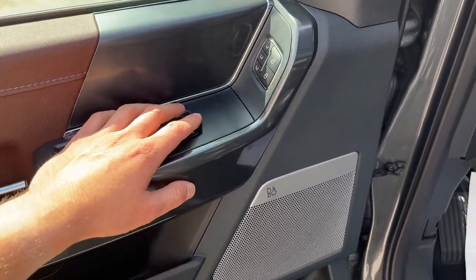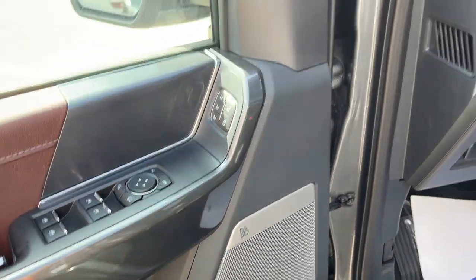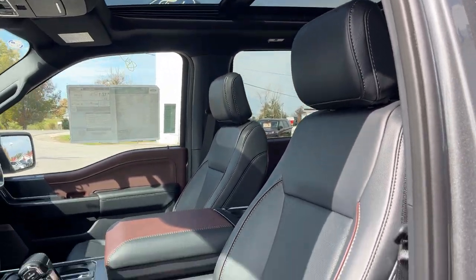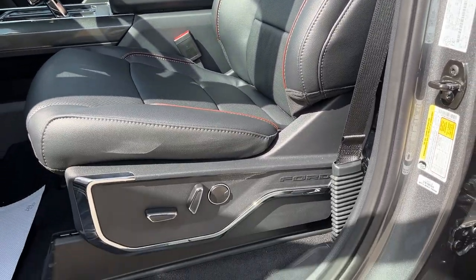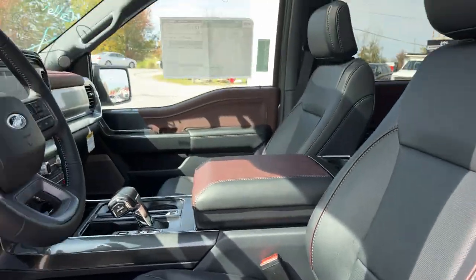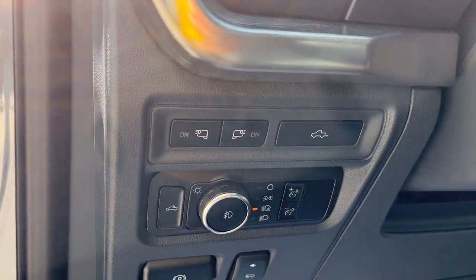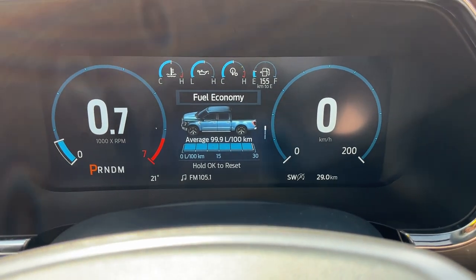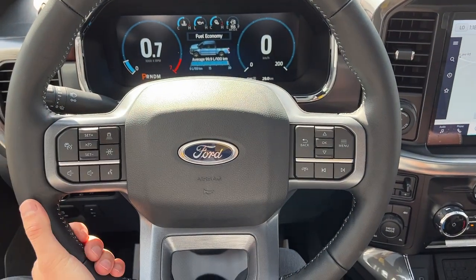You do have a B&O sound system in here which sounds fantastic. Up front you have bucket seats that are heated and cooled — power driver and passenger seats with lumbar support. Your automatic headlights of course, power adjustable pedals, and stepping into the vehicle you do have a full digital display which is customizable right behind the steering wheel.